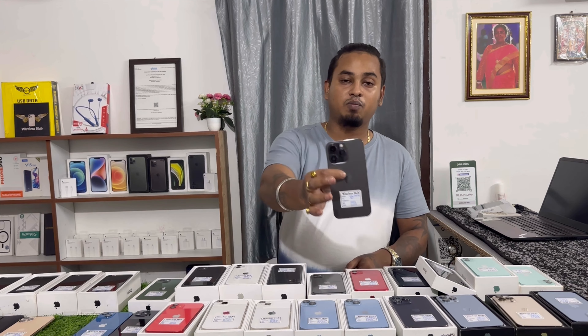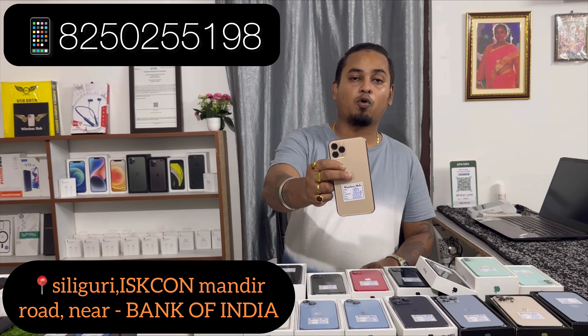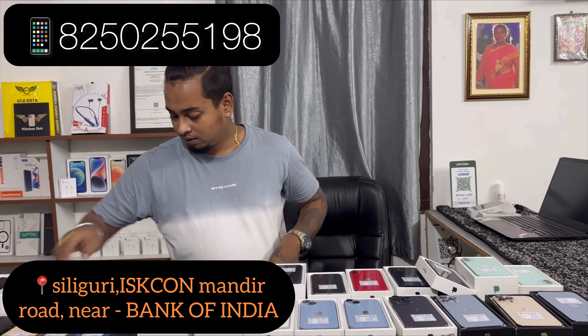iPhone 13 Pro 256GB — like new condition, pricing 77,500, 88% battery health. iPhone 11 Pro 256GB — like new condition, pricing 35,000. Single piece available, 4 pieces total.